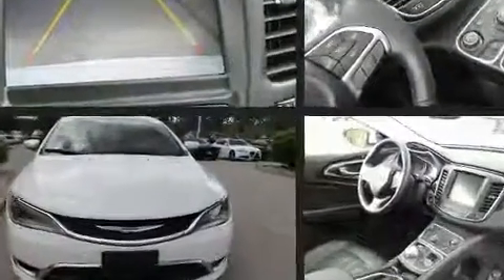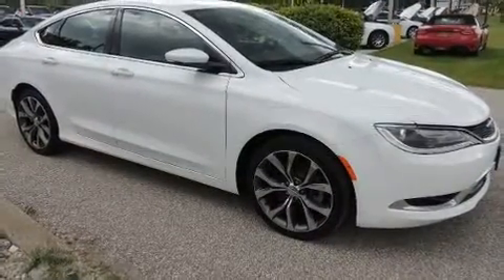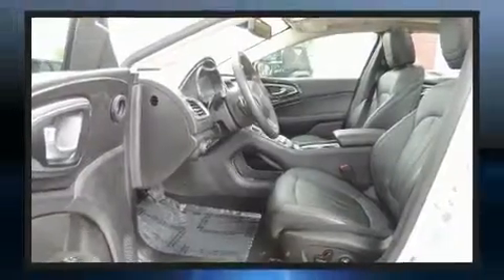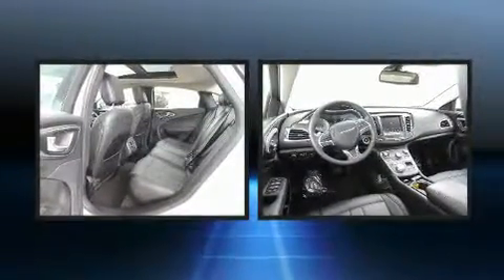Chrysler infused the interior with top-shelf amenities such as delay-off headlights, one-touch window functionality, power front seats, an outside temperature display, heated seats, turn signal indicator mirrors, and leather upholstery.